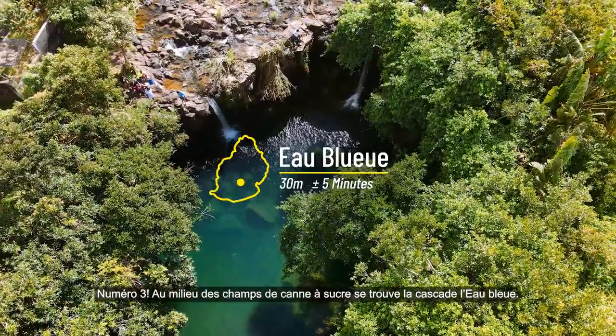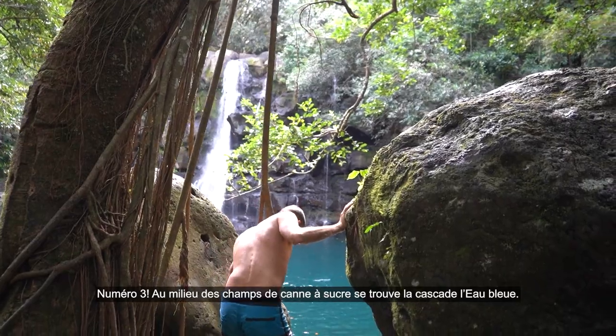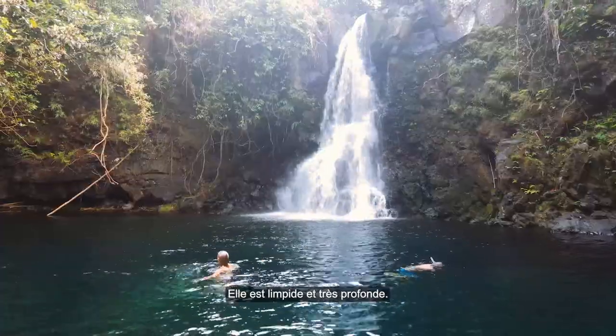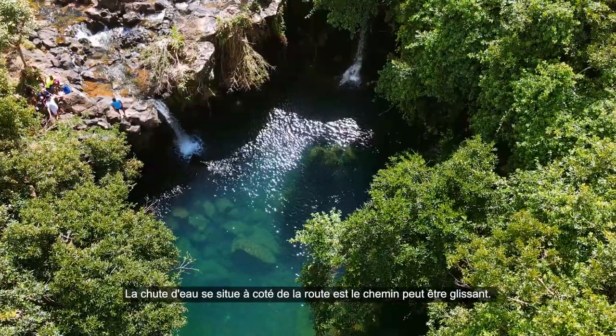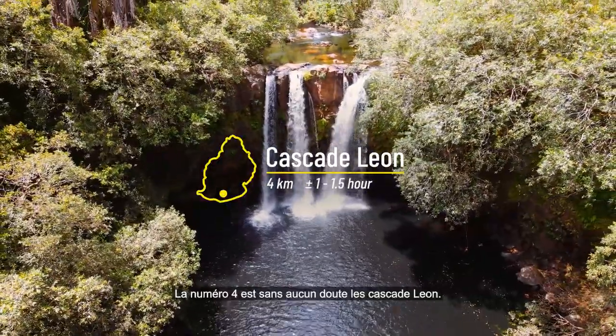Number 3. In the middle of a sugarcane field is Obleu. Obleu quite literally means blue water in French — and this is not by accident. The water at this waterfall is something out of a movie; it is crystal clear and very deep. Make sure to be very careful if swimming. The waterfall is right by the road with a slippery path down.